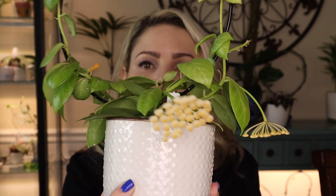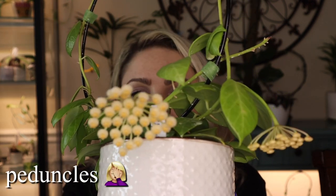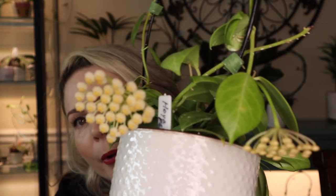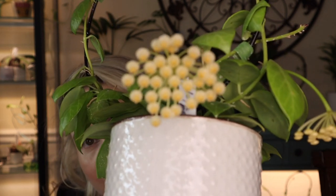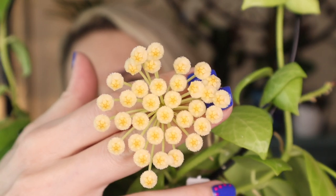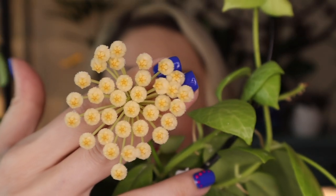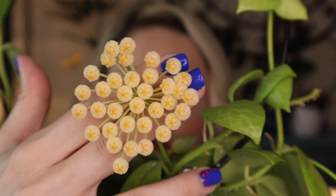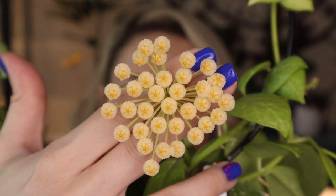I posted a little short before with a bunch of blooms in my home. She was just budding up at that point, but now she is bloomed and it is absolutely beautiful. I hope you guys can see the blooms. They are absolutely gorgeous. This is the first time this Hoya has bloomed for me and I was very surprised how fuzzy those flowers are.